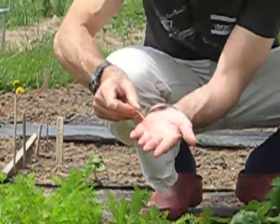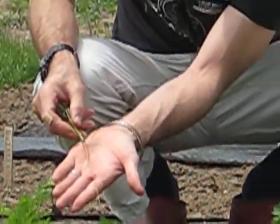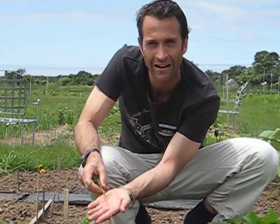Okay, and then if you can see against my hand, there is the start of the carrot. And in about another 30, 45 days, we'll have mature carrots.